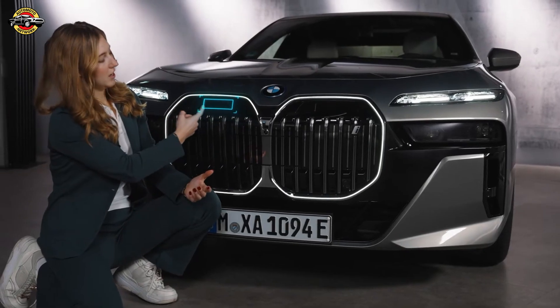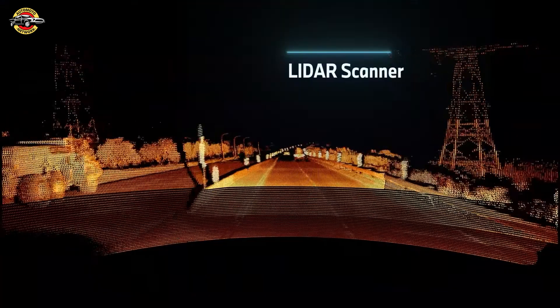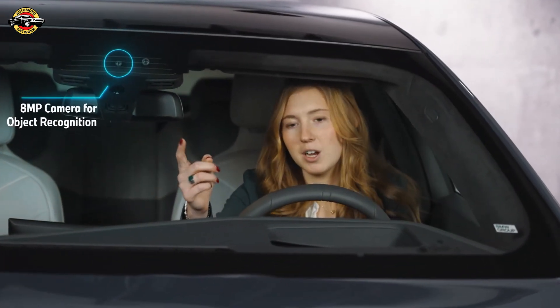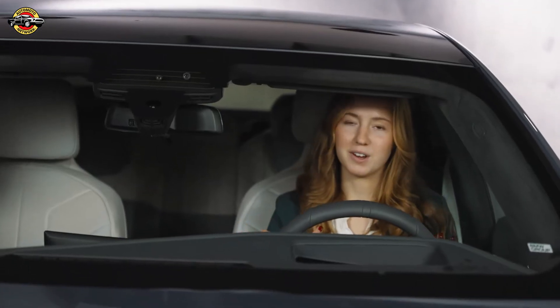Next, check out the LiDAR. This is our 3D laser scanner, which builds a 3D point cloud around the vehicle in real time. If you take a closer look, you can actually see our 8 megapixel camera, which scans the world around you in high definition, so you're always aware of what's happening around you.